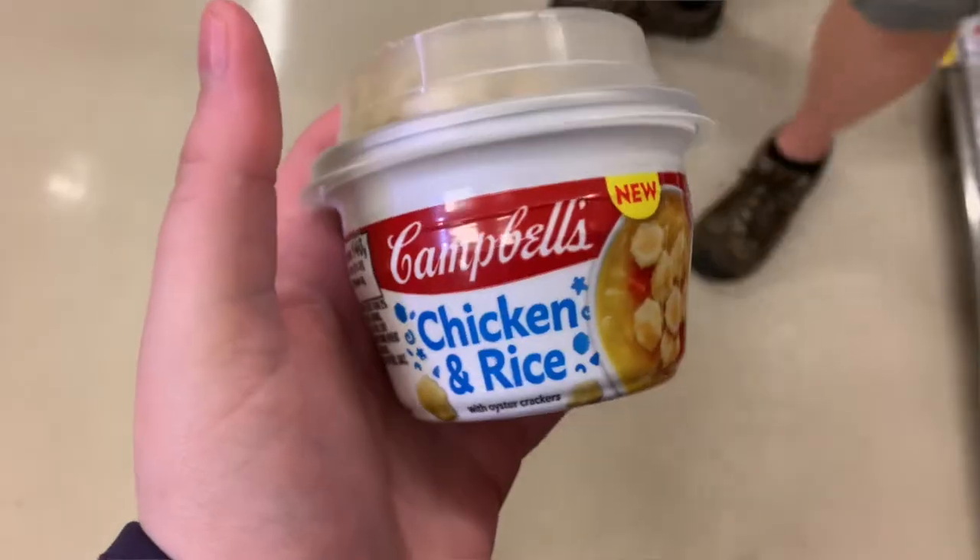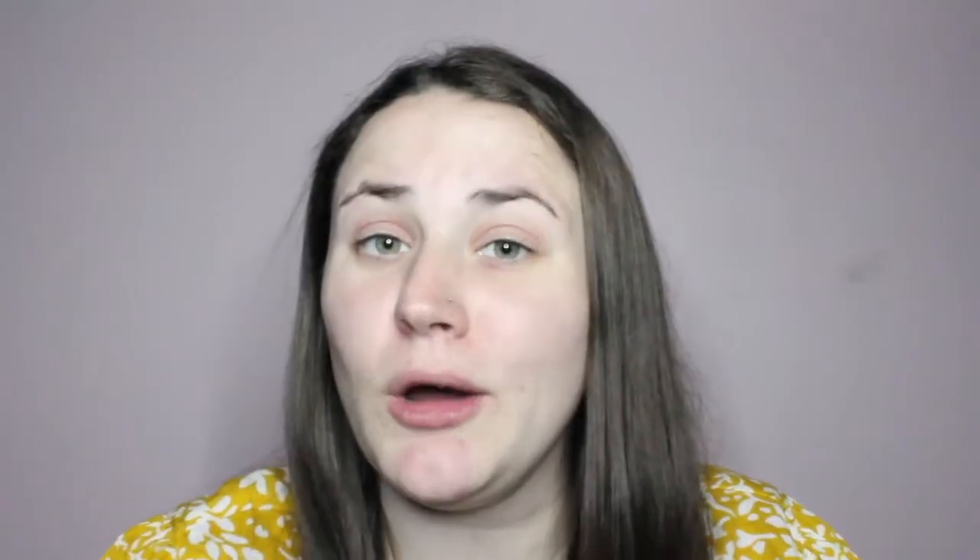Then lastly on days when it is colder out or I am not feeling the best, I like to grab one of the Campbell's single microwave soups and lately I have been really loving the classic chicken and rice one as well as the slow kettle style french onion one.